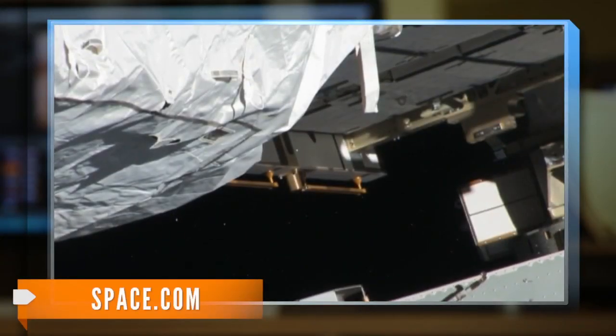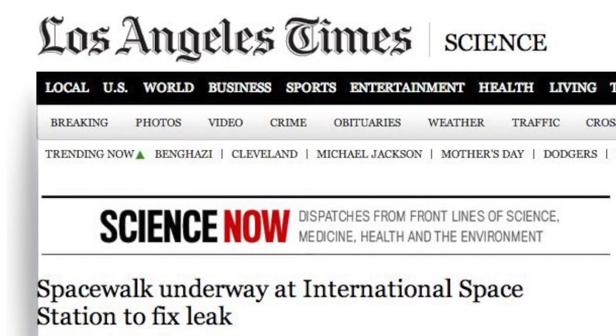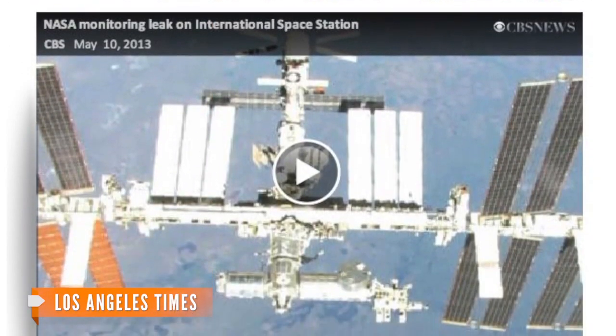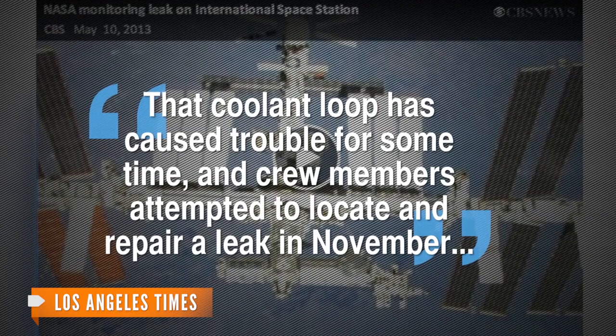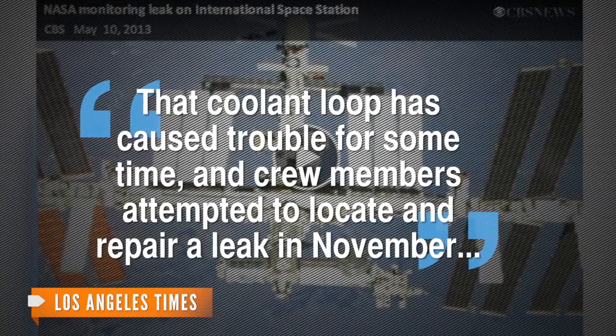However, it wasn't life-threatening. If you look close enough, you can see the specks — the tiny white flakes that tipped NASA off to an ammonia leak on Thursday. A writer for the Los Angeles Times says this area of the space station has been problematic in the past. That coolant loop has caused trouble for some time. The crew members had attempted to locate and repair a leak back in November.